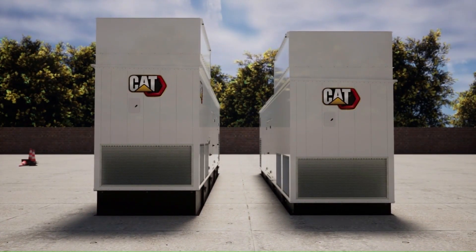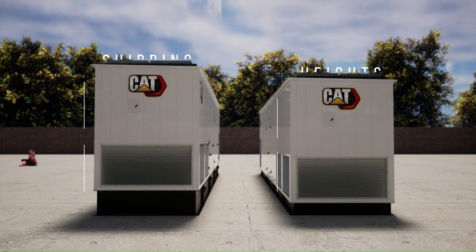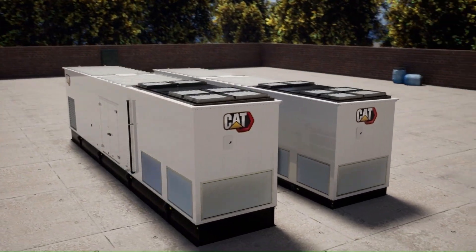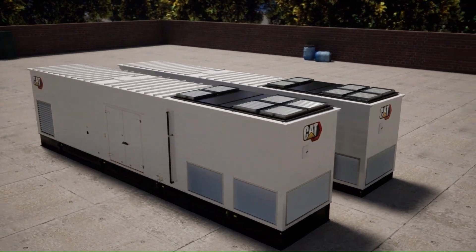For transportation, the exhaust stack and sound attenuation box are removed, making the overall shipping height 12 feet 8 inches with the tank base, or 11 feet 8 inches with the skid base. It is a compact design with class-leading footprint, making road freight and installation very cost-effective.